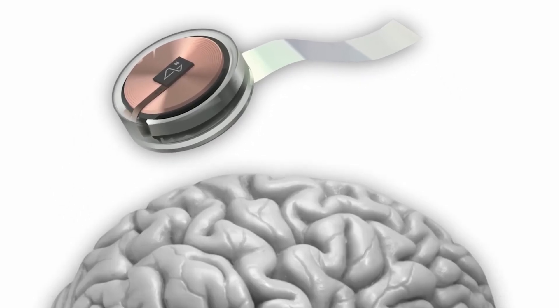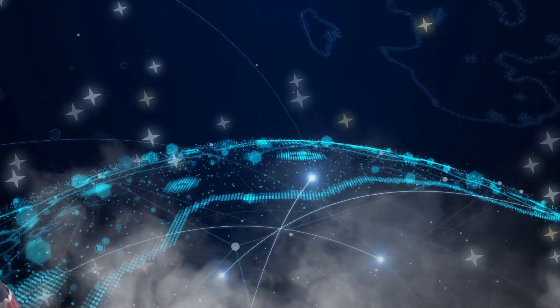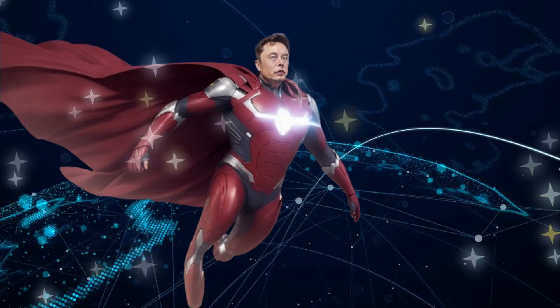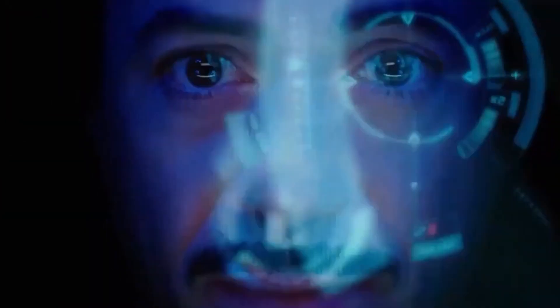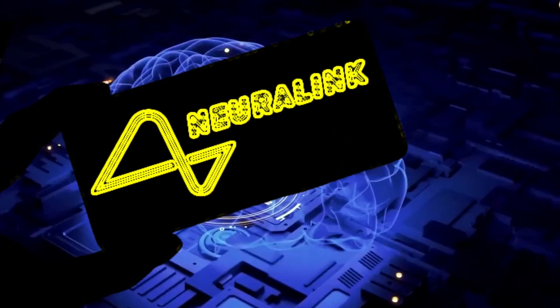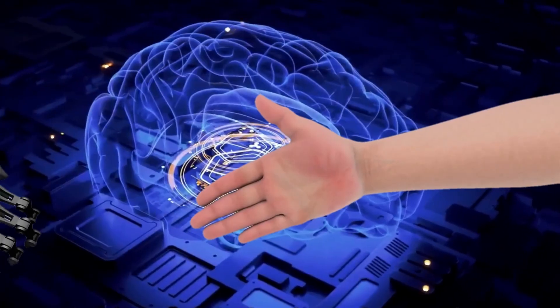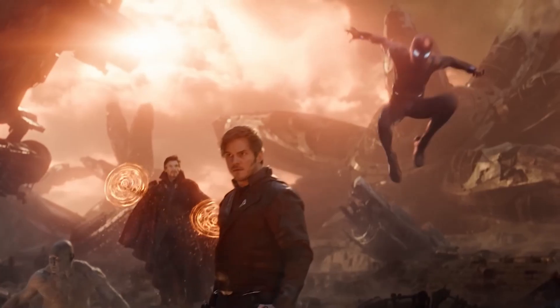Neuralink didn't just pop into existence. It has a backstory that reads like a tech thriller, starring Elon Musk as the lead character on a mission to turn our brains into the ultimate AI superheroes. Picture Iron Man, but with brainwaves. Back in 2016, Musk unveiled Neuralink Corporation, waving the banner of human-AI symbiosis.